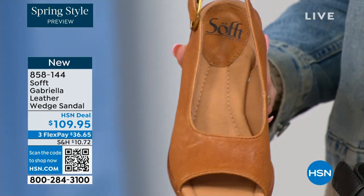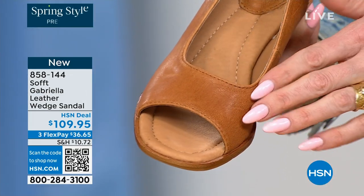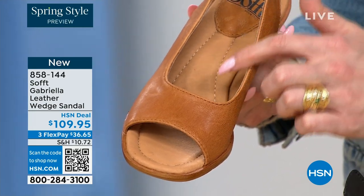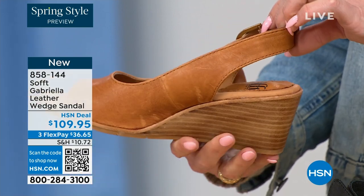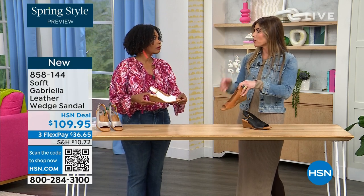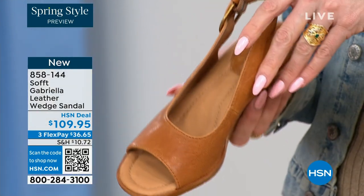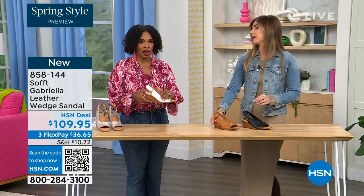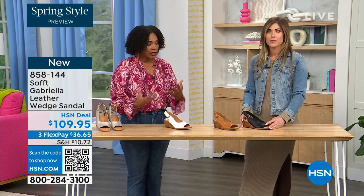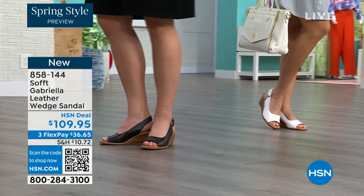Each one has a totally different vibe — the white would be beautiful for a brunch, a wedding, or Easter time. So fresh and springy. You still have that classic wedge with traction on the bottom — and I love it because as feminine as these are, the traction on this is in the shape of a rosebud. So cute! That little detail. You're not going to be slipping, and here you can see the leather-lined footbed, cushioned all the way down to the ball of your foot and toes.